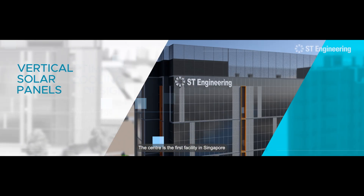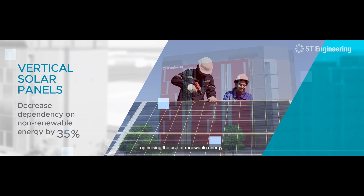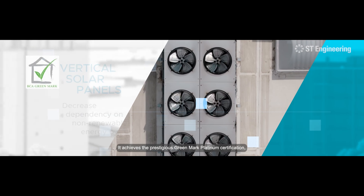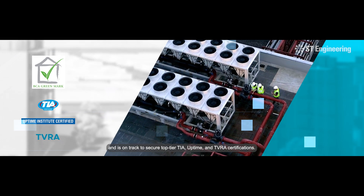The center is the first facility in Singapore to integrate vertical solar panels on its façade, optimizing the use of renewable energy. It achieves the prestigious GreenMark Platinum certification and is on track to secure top-tier TIA, Uptime, and TVRA certifications.